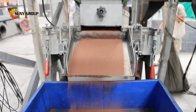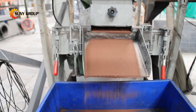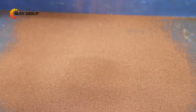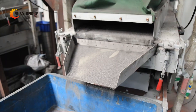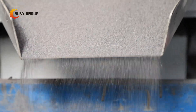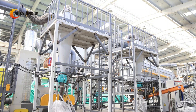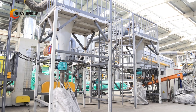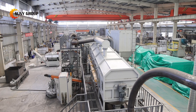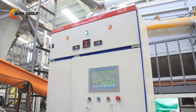As the market for lithium-ion batteries continues to grow, investing in advanced recycling technologies like our carbonization line will be key to securing valuable materials and supporting the transition to a more sustainable future. For businesses looking to optimize their lithium battery recycling processes, this system offers unparalleled efficiency and safety, making it an ideal choice for large-scale operations.